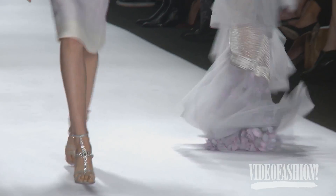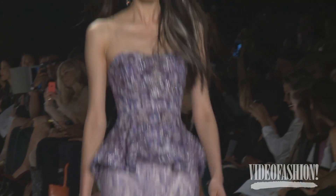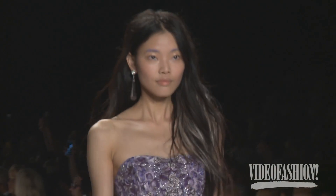Our shoes are back. We're sort of off platforms, back on a very elegant last — pointy toe. Seems like that's where the ladies are going right now. Just a new, elegant, fresh look.